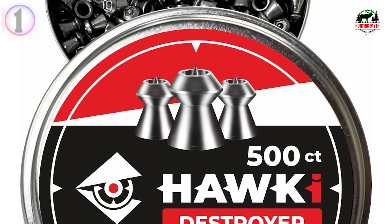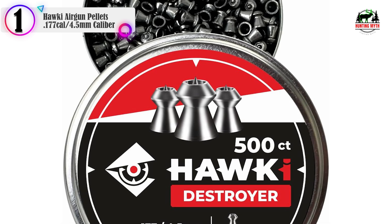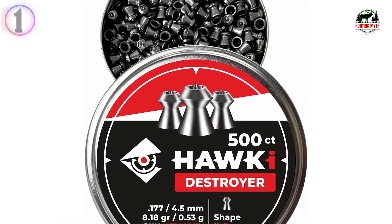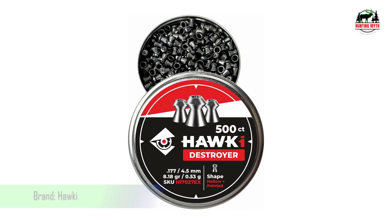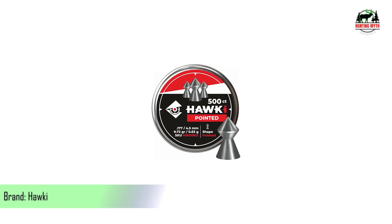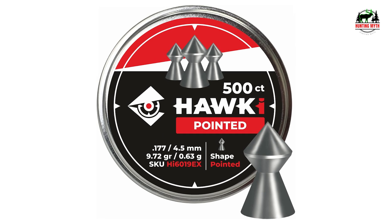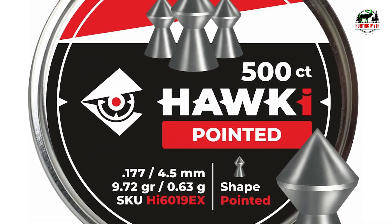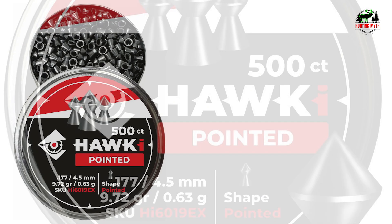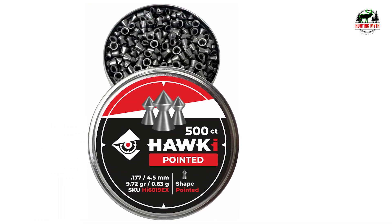In our list, the number 1 product is Hawkey Airgun Pellets, .177 cal / 4.5mm caliber. Heavy, accurate air gun pellets for medium ranges. High impact and penetration with maximum shock effect. Smooth with blood grooves. You must be 18 years or older to purchase any air gun or air rifle.